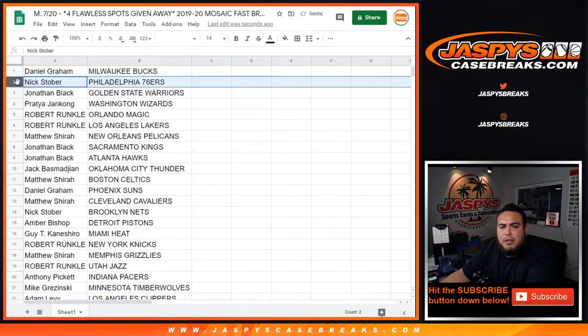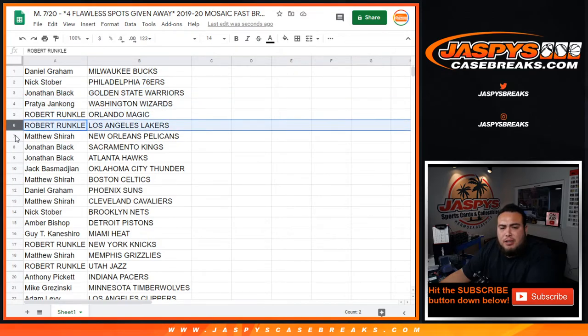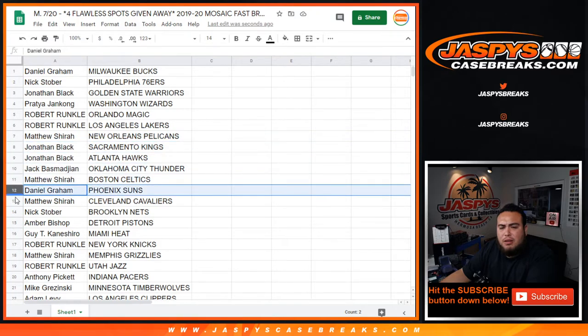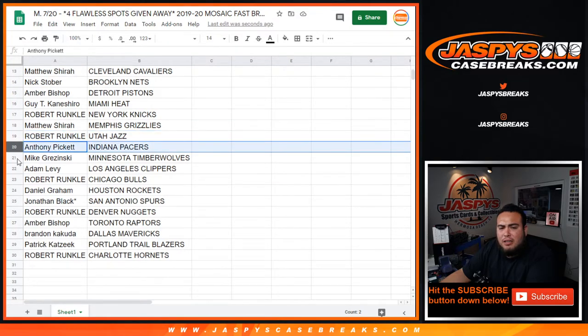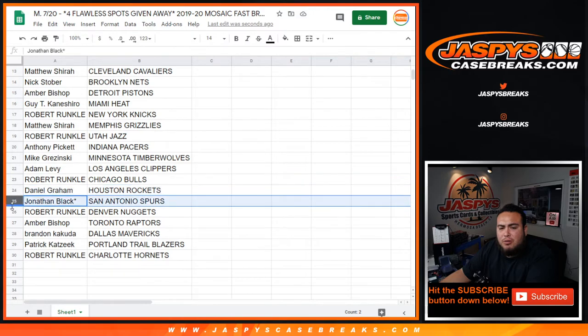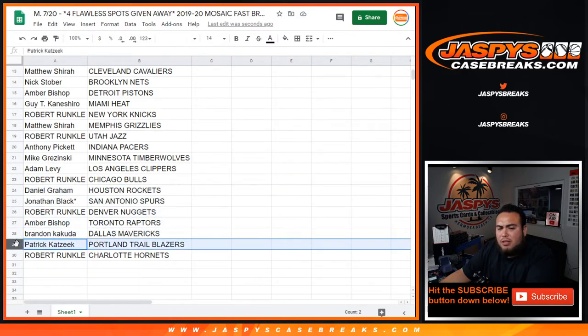Daniel with the Bucks, Nick with the 76ers, Jonathan with the Warriors, Pratya with the Wizards, Rob with the Magic/Lakers, Matthew with the Pelicans, Jonathan with the Kings, Hawks, Jack with the Thunder, Matthew with the Celtics, Daniel with the Suns, Samantha with the Cavaliers, Nick with the Nets, Amber with the Pistons, Guy with the Heat, Robert with the Knicks, Matthew with the Grizzlies, Robert with the Jazz, Anthony with the Pacers, Mike with the T-Wolves, Adam with the Clippers, Robert with the Bulls, Daniel with the Rockets, Jonathan with the Spurs, Robert with the Nuggets, Amber with the Raptors, Brandon with the Mavericks, Patrick Kaye with the Blazers, and Robert with the Charlotte Hornets.